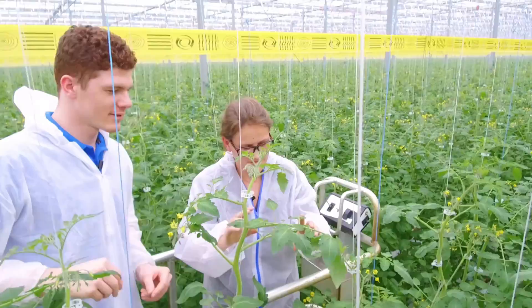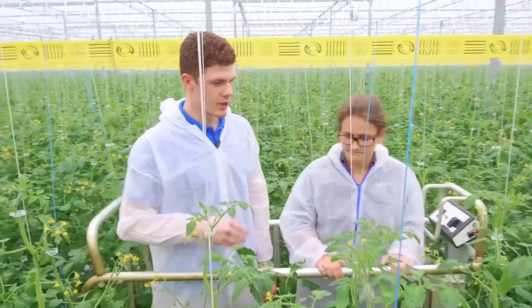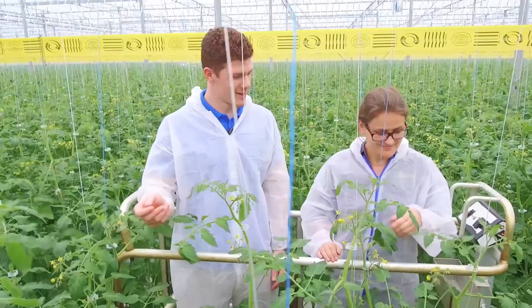How many acres are you responsible for scouting? I cover 18 acres every week. So you're going through 18 acres of greenhouses every single week? Yes. It's a lot of plants. Yes, it is.